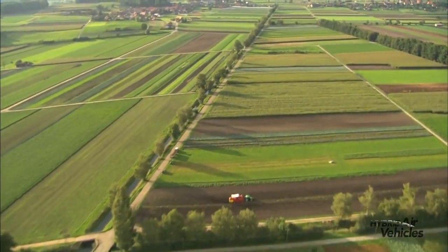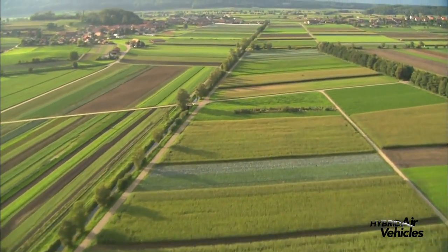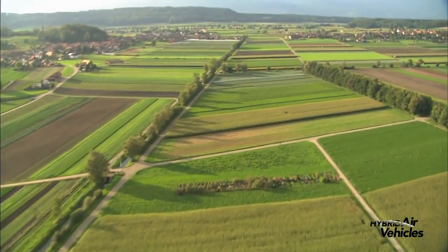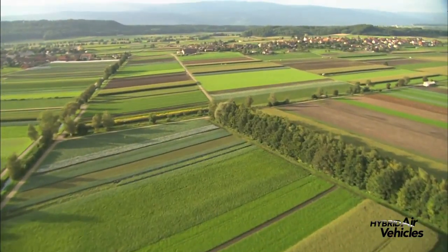Transport is vital to our world. It connects us, unites us. It helps us trade and helps us explore. We can't do without it. We constantly demand more of it.